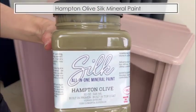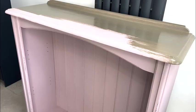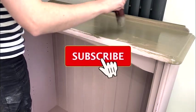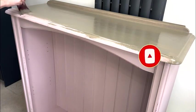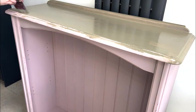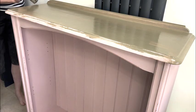The new color I chose was called Hampton Olive by Dixie Belle, from their Silk range. The Silk range has a built-in primer and top coat. This is a really lovely earthy muted green, which I thought would be perfect seeing as this bookshelf would be going back to the barn to sell around autumn time.